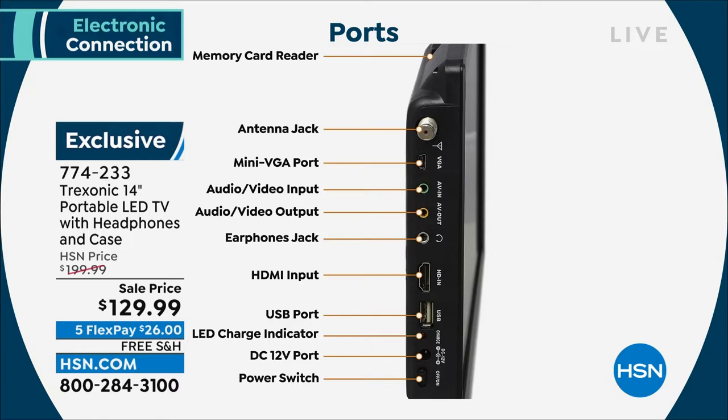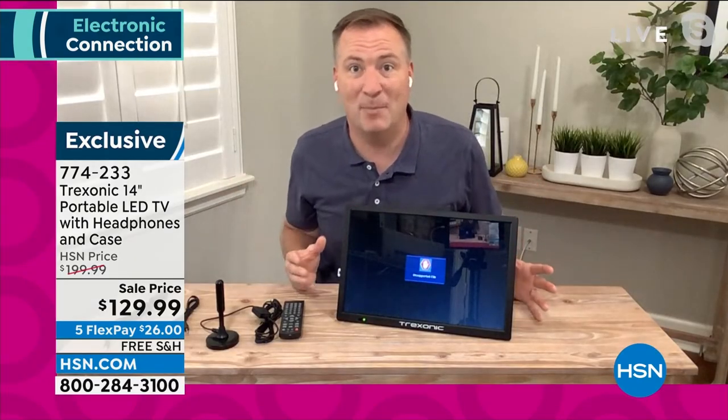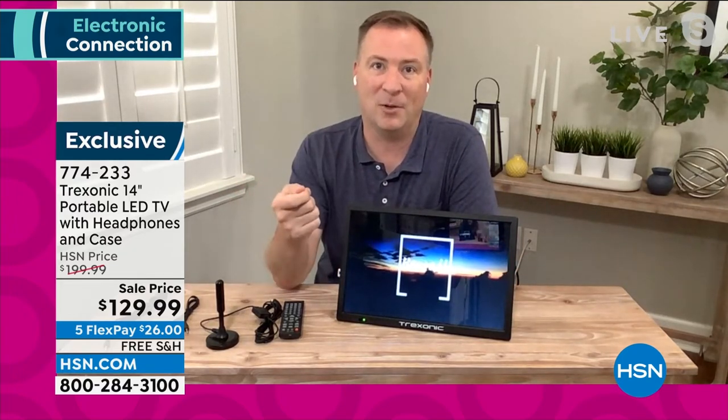There's the USB port — that's how Alice is showing videos right now in studio. Anything you download from a computer you can put on a USB stick and it works perfectly. And there's the HDMI input — that's where you plug in your cable box, satellite box, Xbox, PlayStation, or DVD player. So many different devices use that HDMI input.